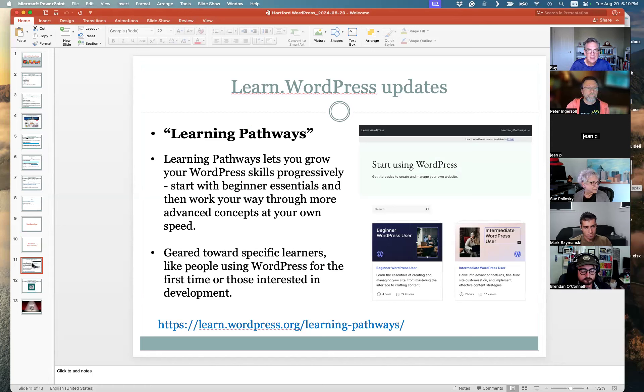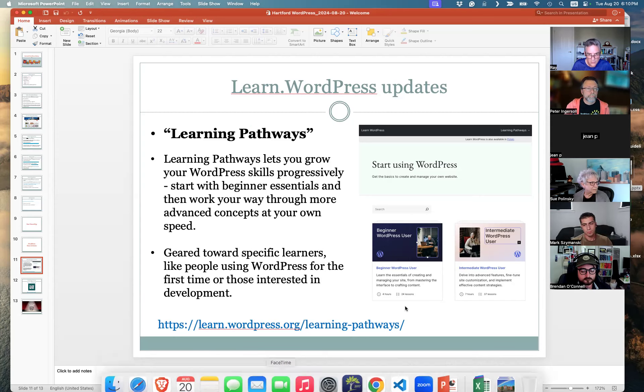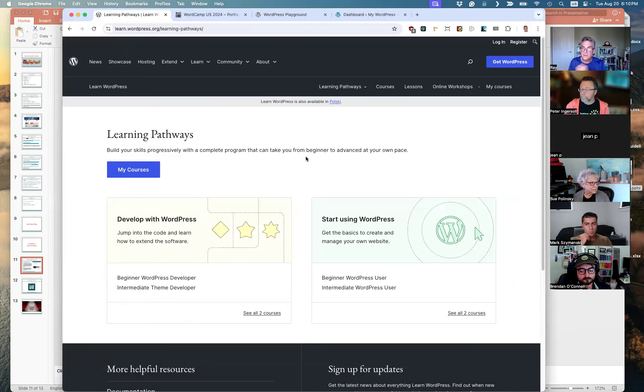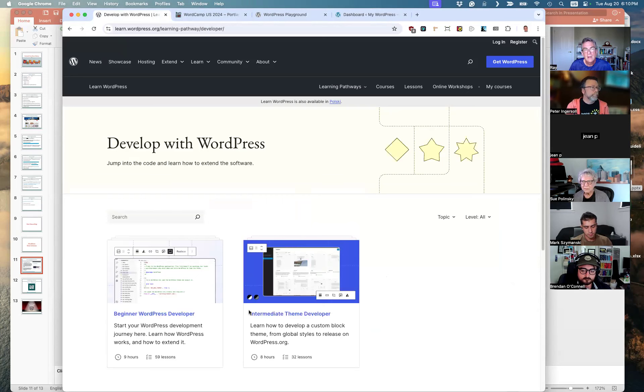Learning pathways — as the name implies — is a structured way to pick up skills either as a beginner or if you're more advanced. There's a developer set of these pathways but also more of an end-user, casual-user way to go at it. From a developer standpoint, courses range from beginner to intermediate theme developer. These are up to date with the block editor and theme development, so it's a modern look at WordPress development.